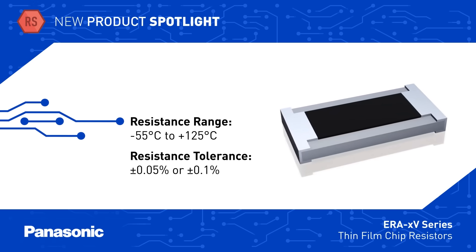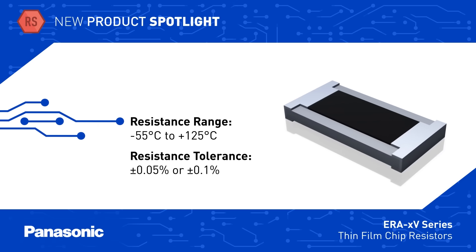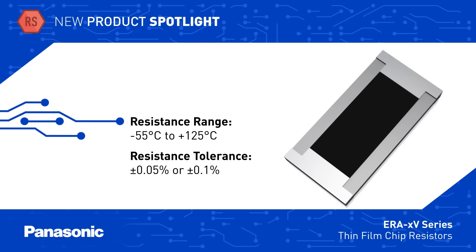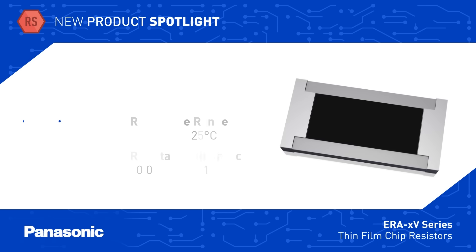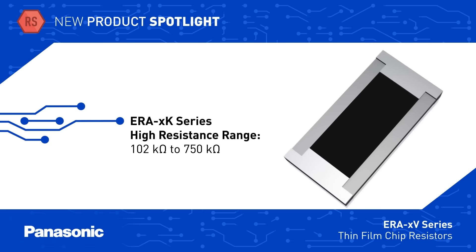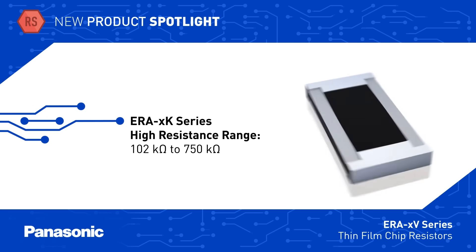ERA V-Series resistors range in size from 0402 to 0805 and are available from 47 ohms to 100 kilo ohms, with tolerance as low as 0.05%. ERA K-Series resistors offer the same performance capabilities and extend the resistance range to up to 750 kilo ohms.